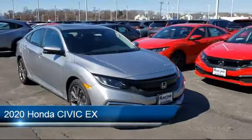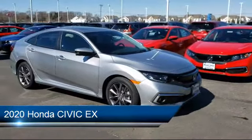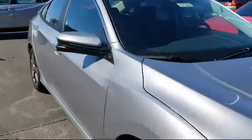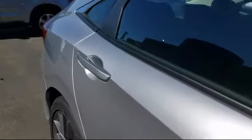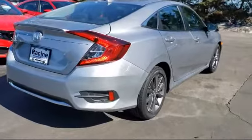It comes equipped with a remote start system, climate control, leather wrapped steering wheel, lane keep assist, heated front seats, steering wheel controls, lane departure warning, power outside mirrors, a powerful and efficient turbocharged engine, and keyless entry.